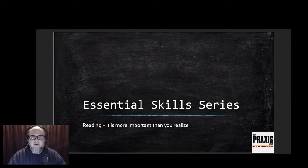Hey everybody, welcome to another episode of Praxis Guild. This is the Essential Skills series, where we go through essential skills listed by the Canadian Apprenticeship Forum, the Red Seal website, and provincial outlines across Canada. Essential skills are very basic skills that every tradesperson needs to develop, and this series is dedicated to that. This first one is about reading, and it's more important than you realize.